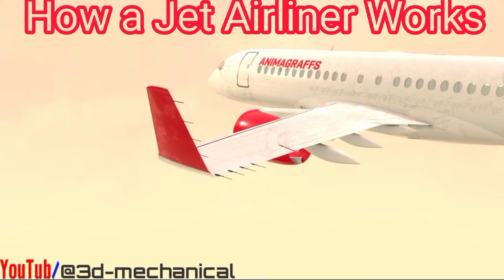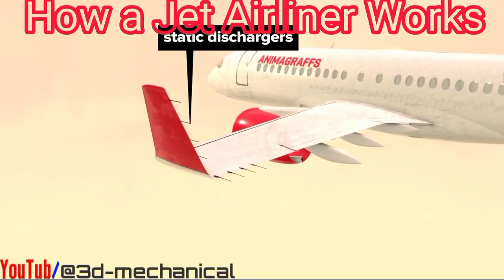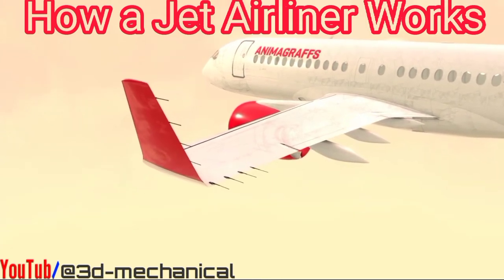Along the wingtip and winglet there are static dischargers, which are flexible metal rods that discharge built-up static electricity that builds from friction as the plane travels through the air.